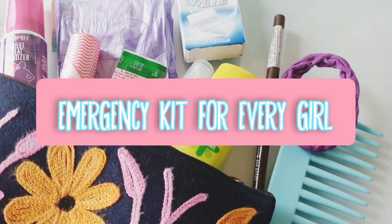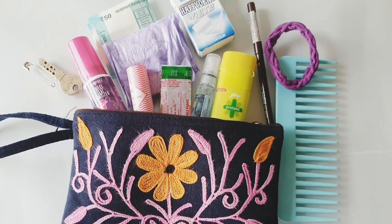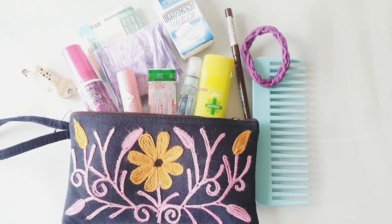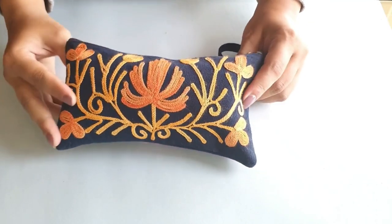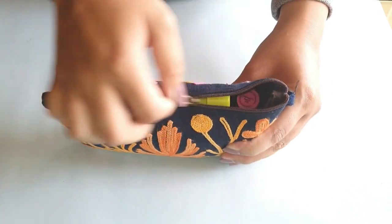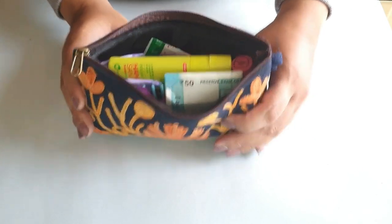Hi guys, so in today's video I'm going to be sharing with you an emergency kit for every girl. This is something that you need everywhere, wherever you go, whether in your purse or in your school bag. So without further ado, let's get started. Now the first thing that you need is a pouch or a small little bag to store all of these items in. I have this cute little one — it's not too big, but it's just the right size. I have chosen practically based products that you could use on a daily basis.